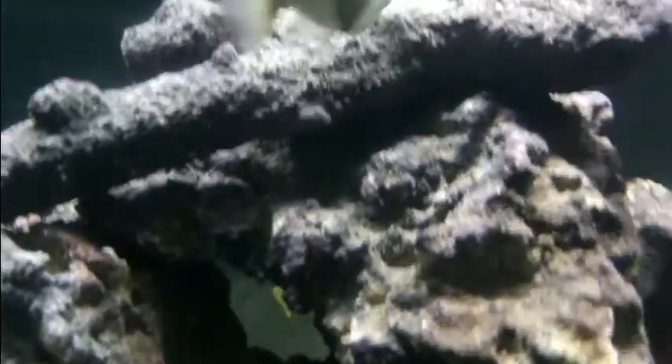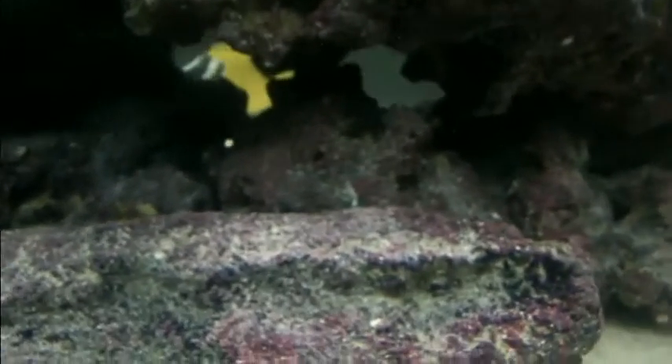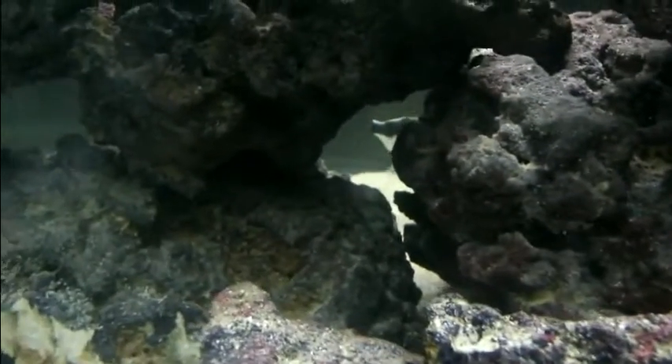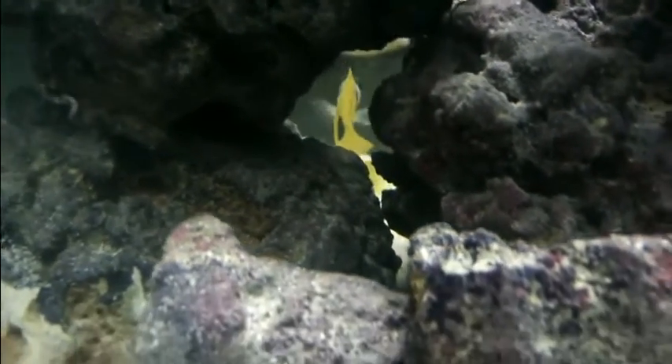They hide in the rockwork — you can hardly see them. I'm not going to be able to get the snowflake eel on video because he's hiding. You can barely see the one spot foxface, but he's been eating a lot of Nori today and some mysis shrimp. He's doing pretty good. Look at that beautiful one spot he's got.